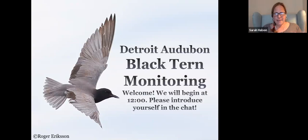Hello, everyone. Thank you so much for joining us today for Black Tern Conservation at St. Clair's Flats. We're so excited to have you join us to learn more about these fascinating birds and the work involved in monitoring their conservation. My name is Sarah Helson, and I am the program coordinator for Detroit Audubon, an organization dedicated to fostering the appreciation and conservation of birds and the environment that we share.